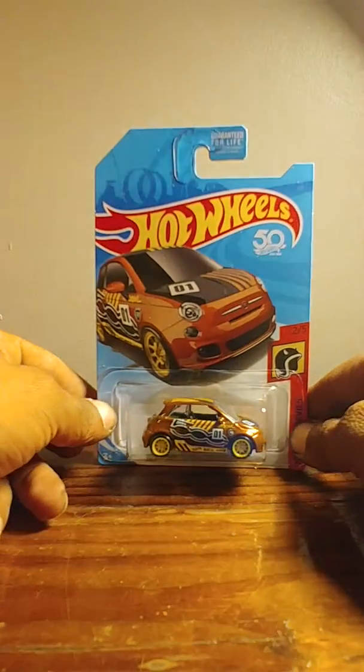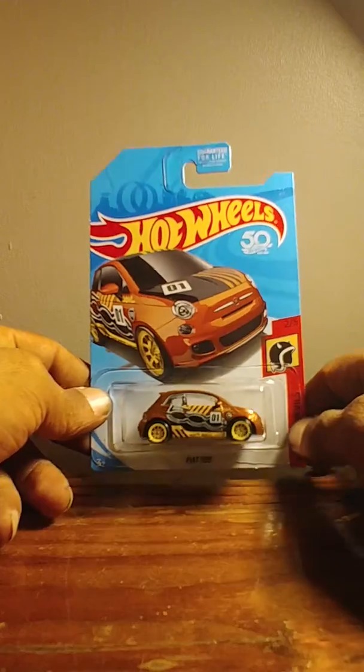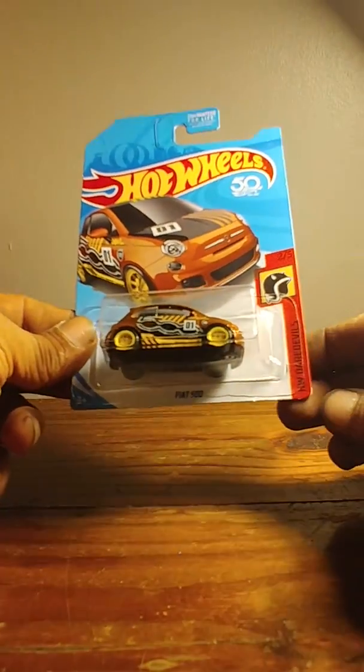Bam. Super treasure hunt. Out of the case, near mint pack.